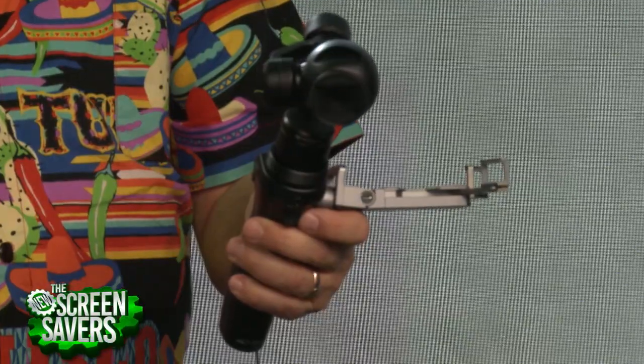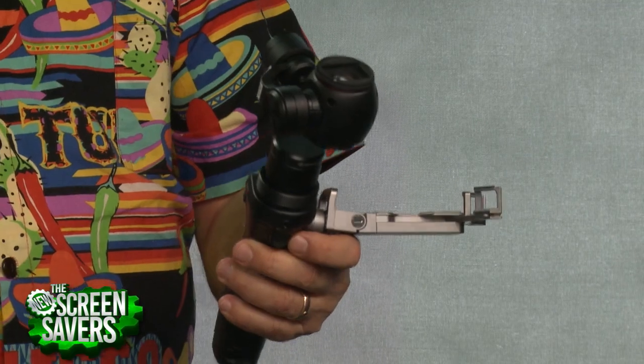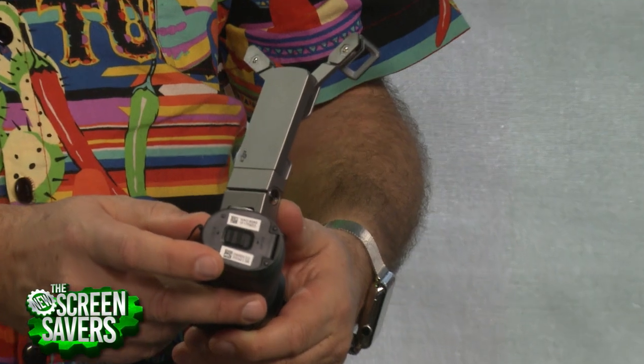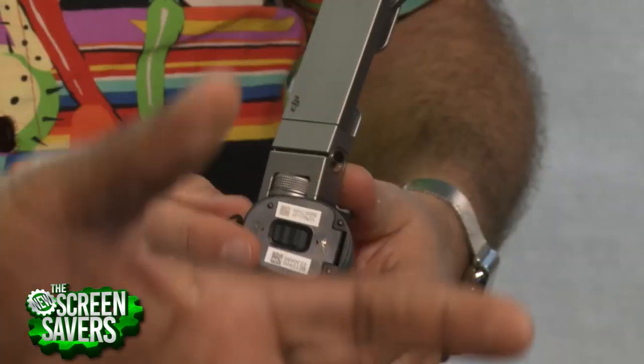It just feels like the future. One more negative: on the bottom, you'd expect a tripod socket, but there isn't one — you have to buy an extra accessory to mount it on a tripod. That said, you can set it on a table and control the camera and gimbal remotely from the app, which makes it perfect for self-videos where you can frame yourself perfectly.